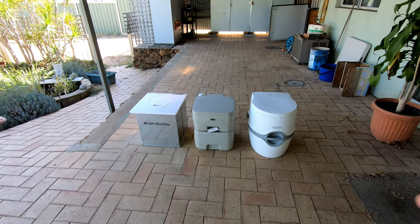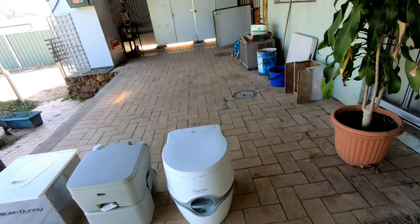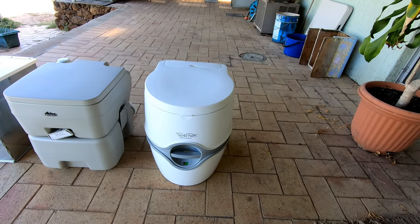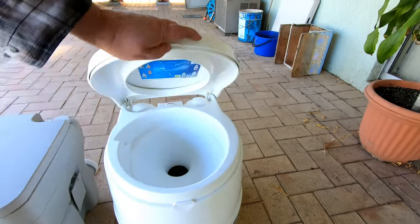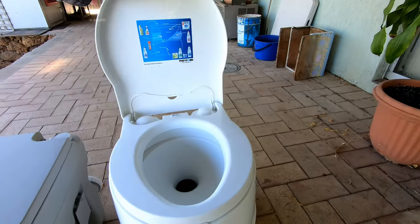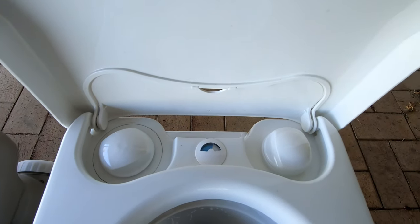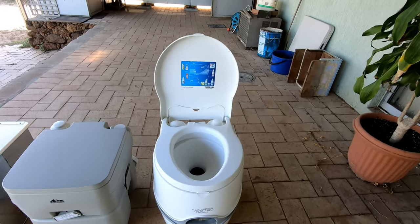After the progression of toilets I wouldn't buy anything other than this Thetford port-a-potty Excellence — or it's commonly known as the Curve, the Thetford Curve. It's got your water level indicator, it's got your waste level in the cassette — just totally brilliant.